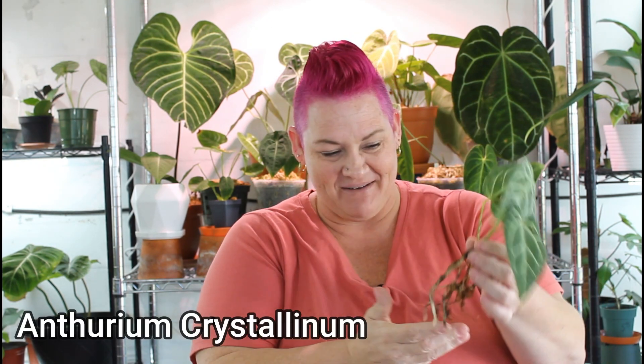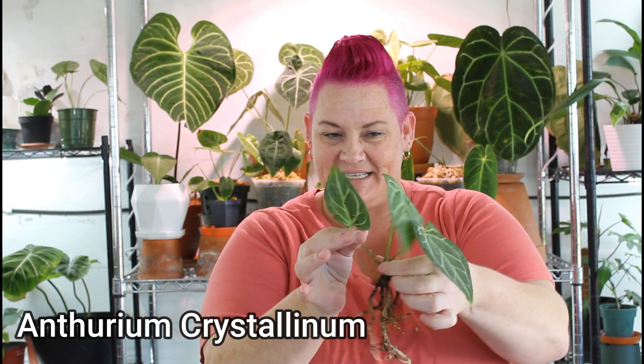Next is a little baby crystallinum — again, wonderful root system, plant looking lovely. And I know there's one more thing in here.